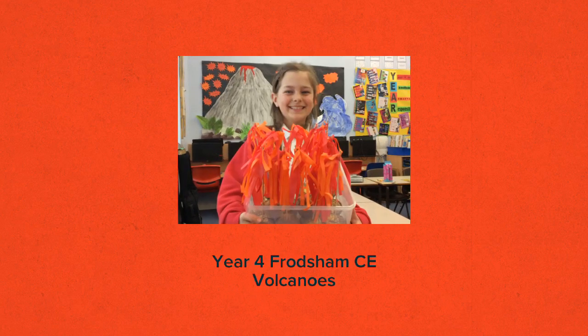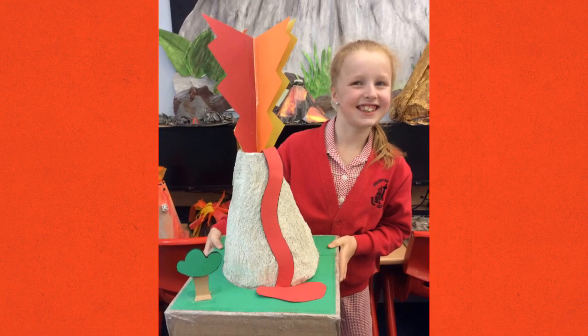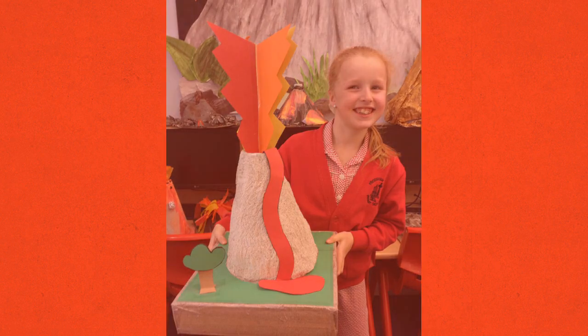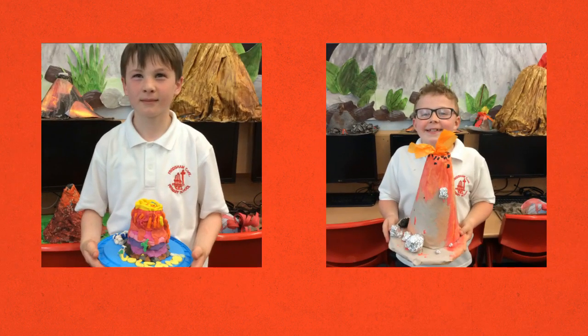Our current topic in year four is natural disasters. We are learning about the different types and parts of a volcano. Our creative homework was to make a 3D volcano. We looked up on the internet to find many different ideas.